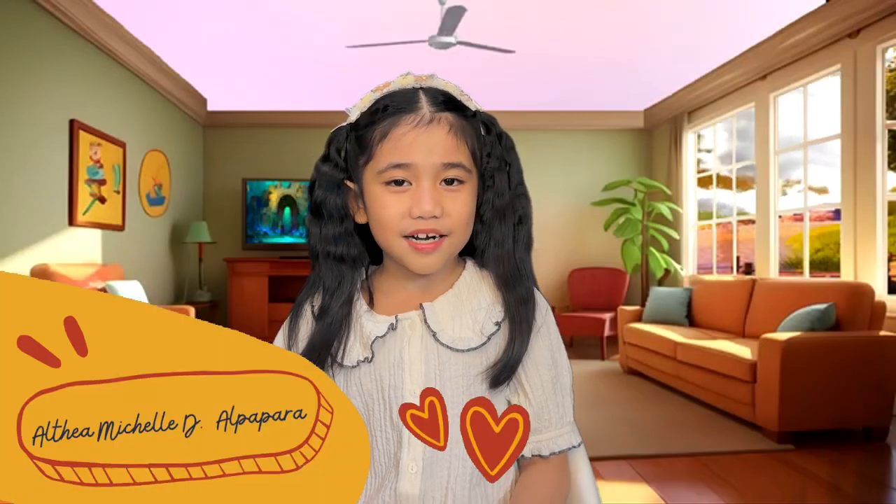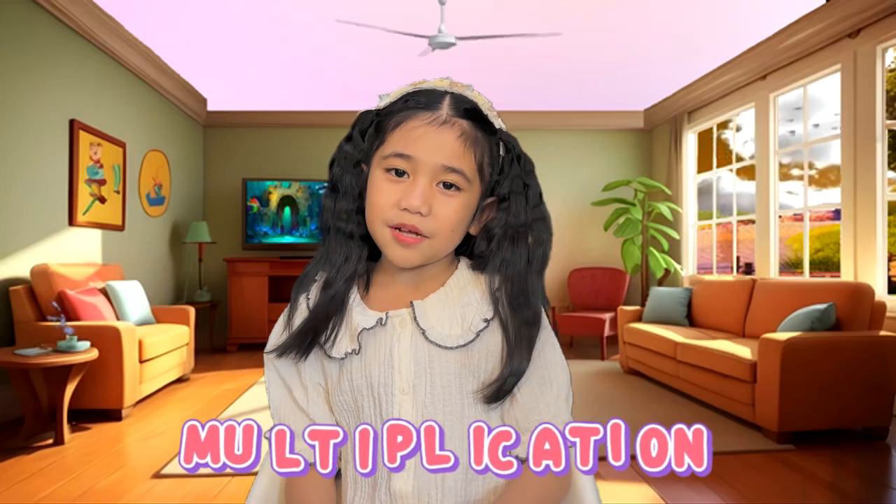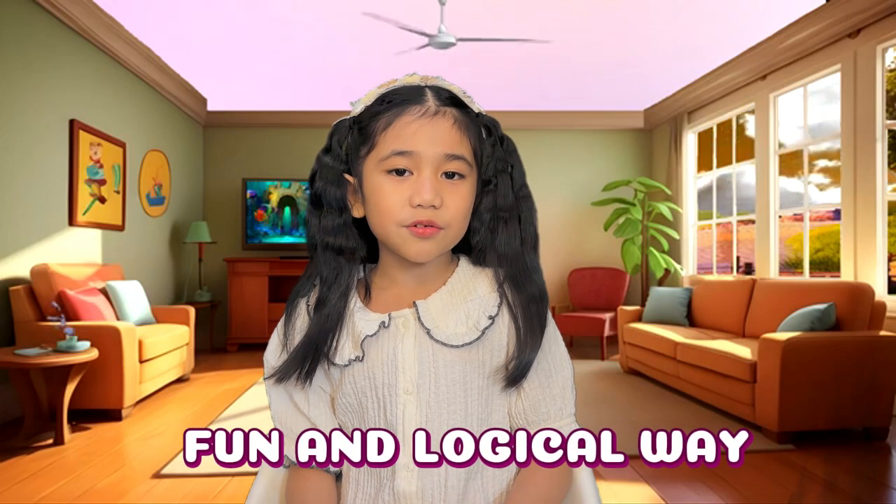Good day everyone! My name is Salteo Michelle de Alpapara. I am 7 years old, a grade 2 student, and I am here to share how multiplication helps us solve problems in a fast and logical way.